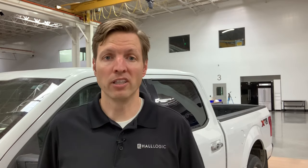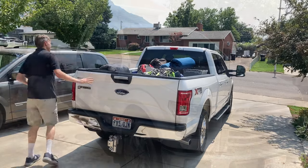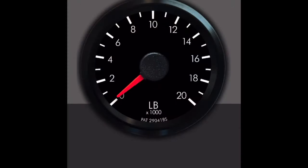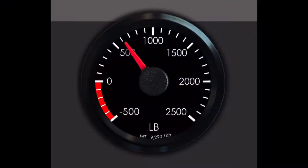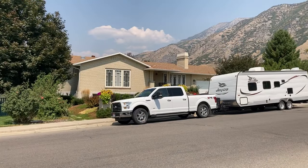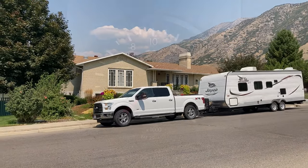Next, we're going to measure some weights to see if we're within our ratings. First, I'm going to load up the vehicle and weigh it without hooking up the trailer — I'm using BetterWay to do this. My vehicle weight is around 6,000 pounds. Now I'm going to hook up the trailer and measure the tongue weight. The tongue weight is 650 pounds. I'm also using BetterWay to adjust the weight distribution properly. Last, I'm going to weigh the combination, which comes in at about 11,000 pounds.